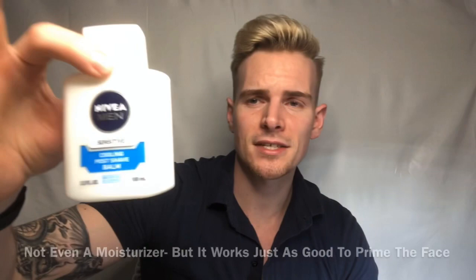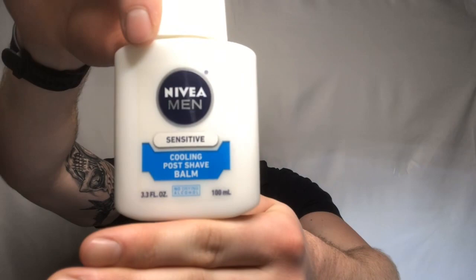By the way, this is the Nivea for Men Sensitive. Use your hands and apply it.